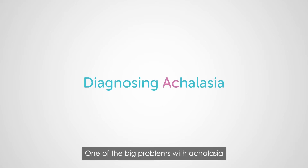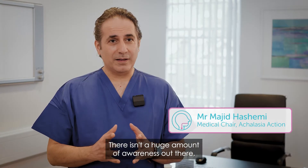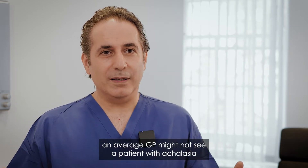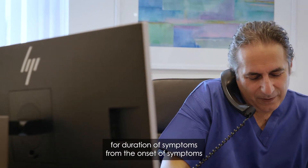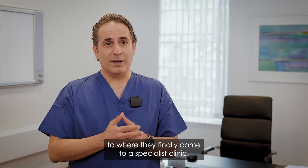One of the big problems with achalasia is its rarity. There isn't a huge amount of awareness out there in the general population. When you're talking about an incidence of one or two per hundred thousand, an average GP might not see a patient with achalasia for a couple of years. In my practice, one study we looked at showed a median of seven years from the onset of symptoms to when they finally came to a specialist clinic.